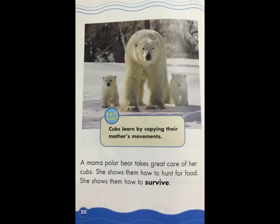In early spring, mama and her little cubs leave their den. It is time to explore the snowy white world. Fast Fact: a polar bear usually gives birth to twins. A mama polar bear takes great care of her cubs — she shows them how to hunt for food and how to survive. Fast Fact: cubs learn by copying their mother's movements.